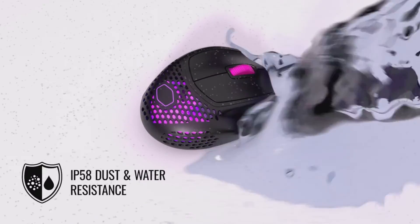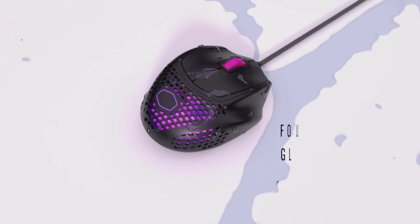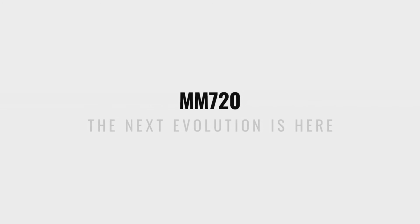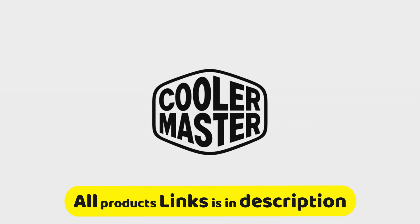Lightweight and legendary, this mouse fits like a glove and packs a punch over the competition. It sports a shape optimized for claw-grip gamers, along with two side buttons for easy access to your custom keybinds and a convenient finger rest for added comfort. Links are given in the description — you can buy it from there.